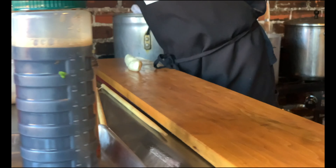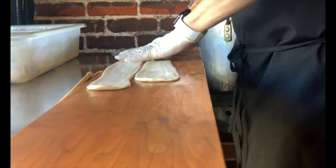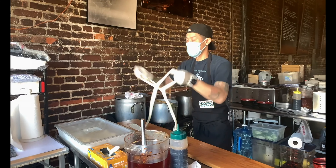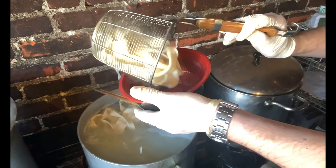Next up is Bang Bang Noodles. You can catch them at Citizens Public Market in Culver City or in Highland Park — check their Instagram to see where they're popping up. They serve some of the best hand-pulled noodles in Los Angeles. The flavor profile is absolutely ridiculous, and this is one spot you should definitely check out.